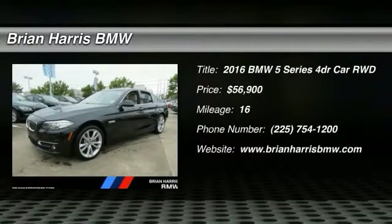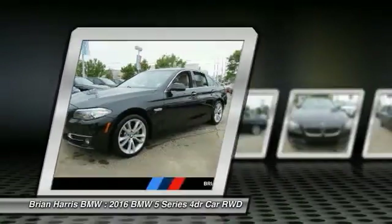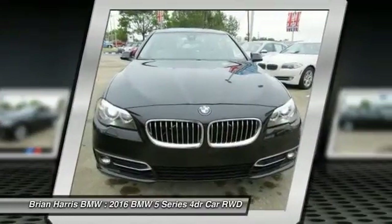2016 BMW 5 Series. The 5 Series incorporates bold styling cues that departed from BMW's traditional styling language. If you are looking for excitement and boldness, the 5 is for you.